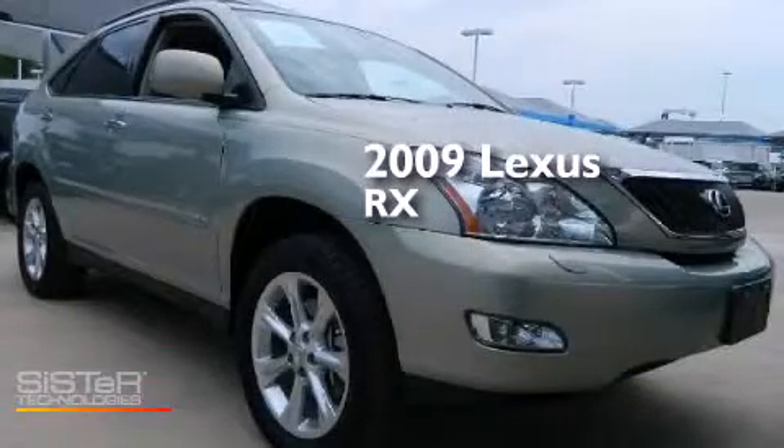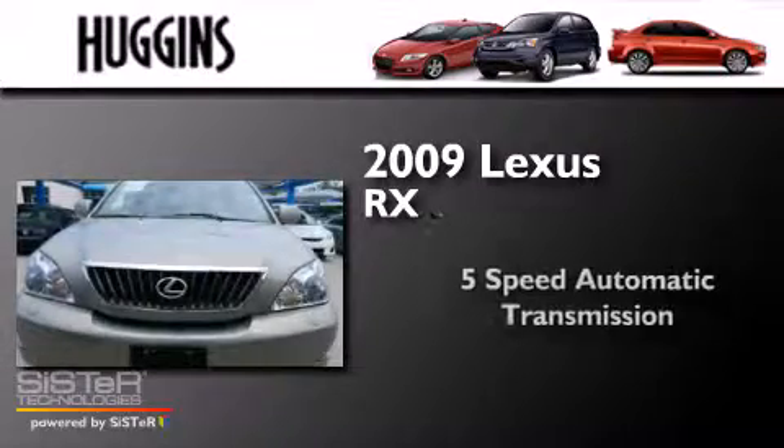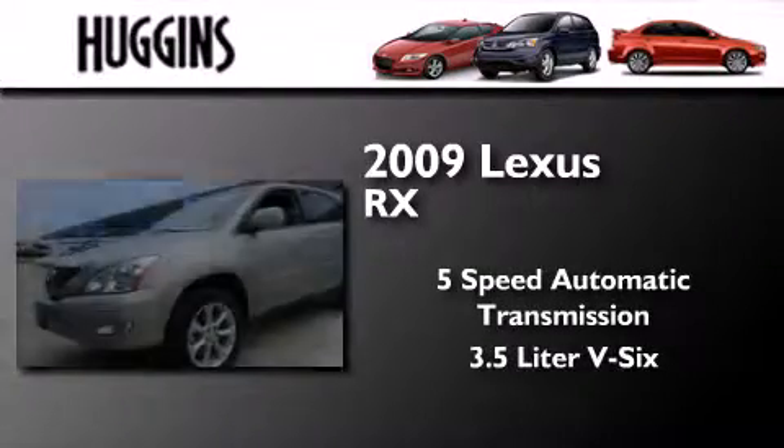This is a 2009 Lexus RX. This crossover has a five-speed automatic transmission and a 3.5-liter V6.